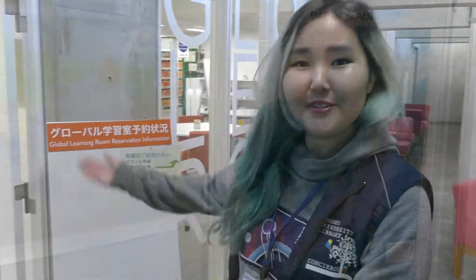Hello Kia! Hi! Where are we going today? Today we are going to the Global Learning Room. Oh please, introduce us. Let me lead you.